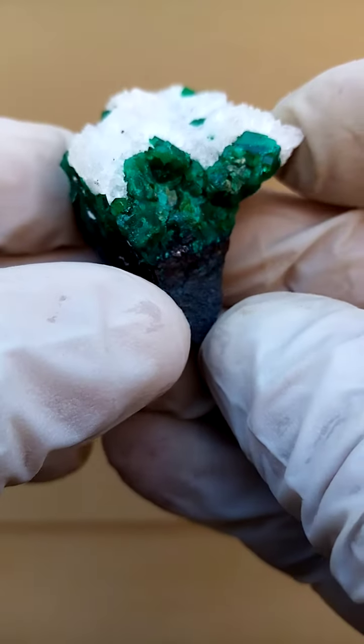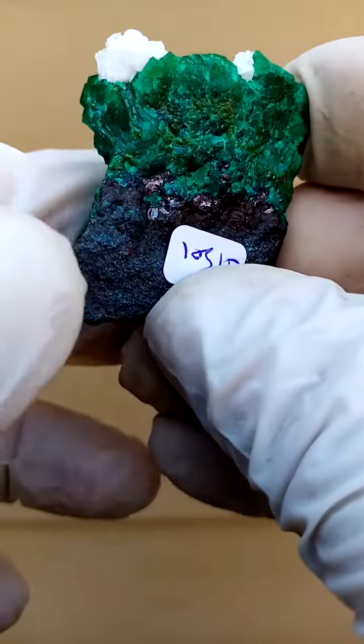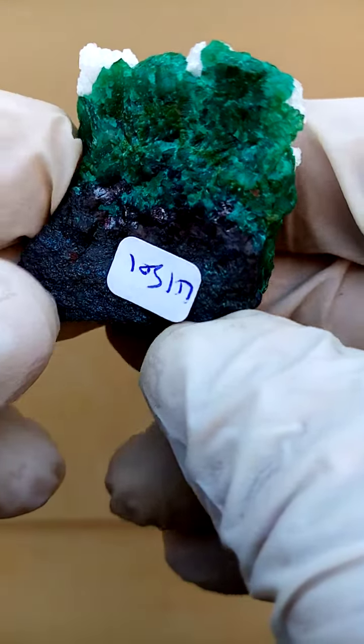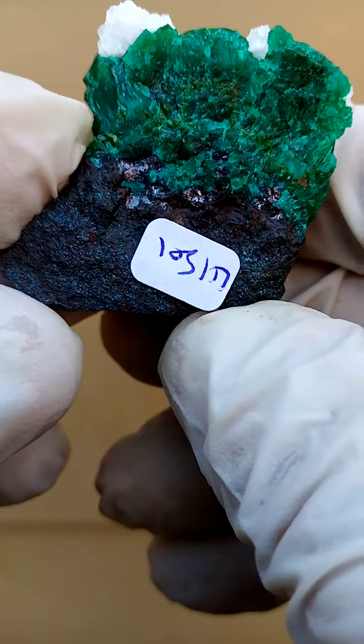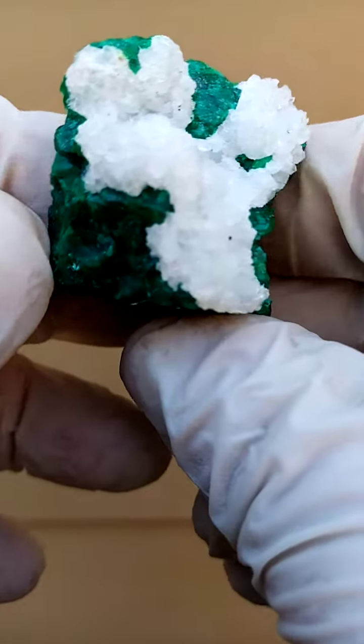So we'd have to have this guy on a stand. I'm first of all going to give you a side view. I think on my still pictures I missed to show you this particular section where you have this matrix which seems to be a higher iron content, and sitting on top of that would be this solid whack of dioptase.